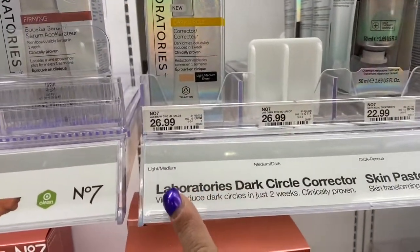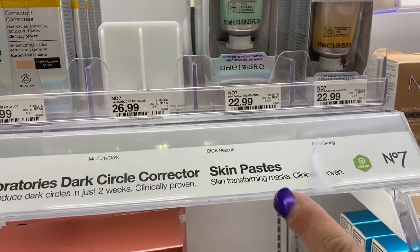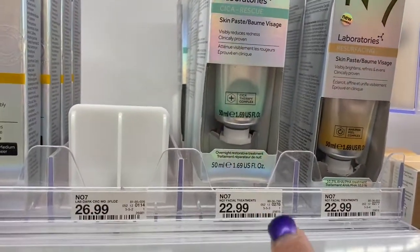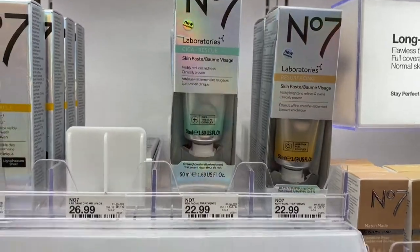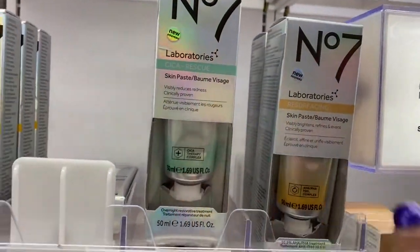So here's the Dark Circle Corrector — those are $26.99. And then $22.99 for this one here. I don't like that. It says Sika Rescue Skin Paste. Resurfacing.